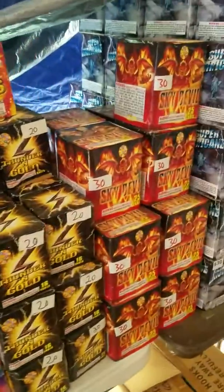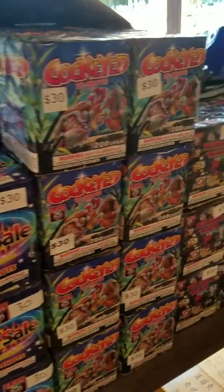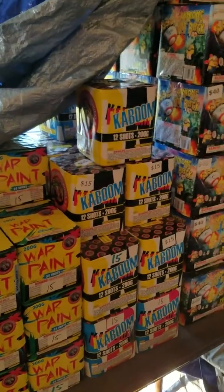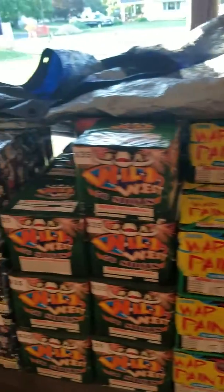These are real nice color ones with a little bit of noise to them as well. These are all real nice 200 gram cakes right here — cheap, 15 bucks. They can look up the names of them if they catch the names and see what they do on YouTube.